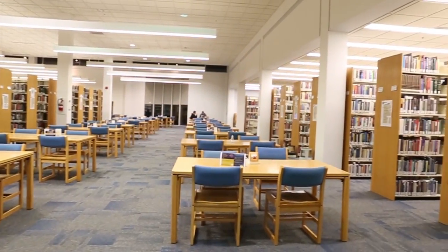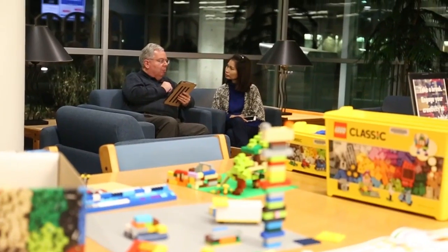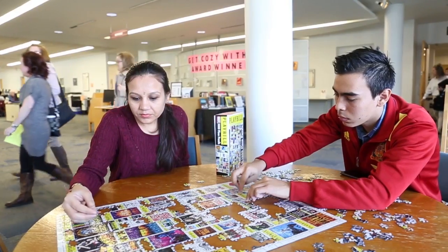We offer lots of different types of study spaces. Upstairs is very, very quiet. The downstairs is not so quiet, so if you like a little background noise and things going on, it's a nice option as well.